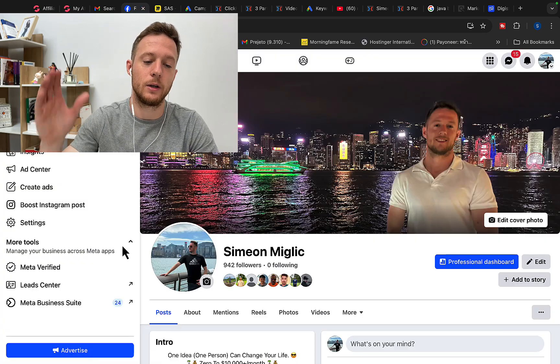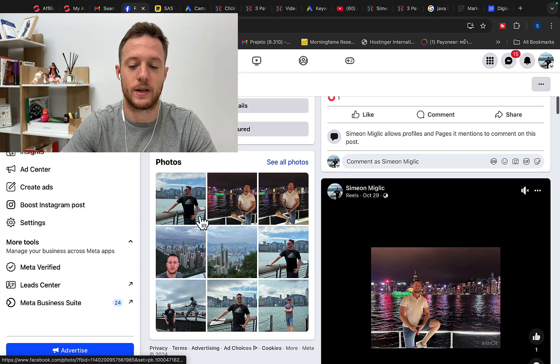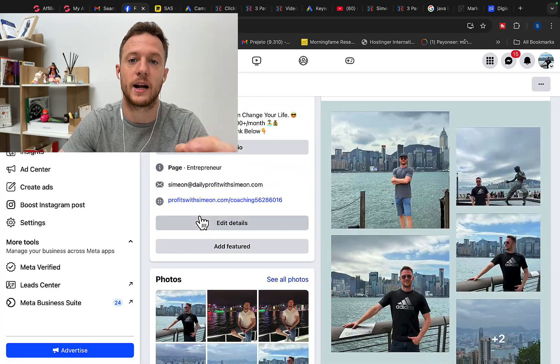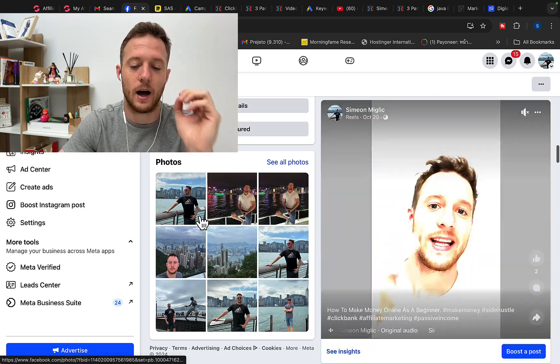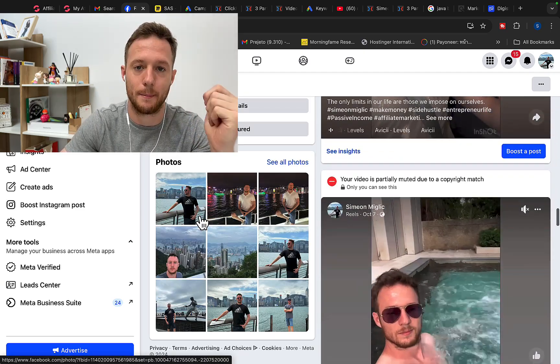I would like to invite you, before we continue, over to my Facebook page. Check out the videos I'm posting every single week on my Facebook page. You will see exactly how my life literally transformed through affiliate marketing and paid advertising, and how you can basically transform your life by promoting other people's and other companies' products.